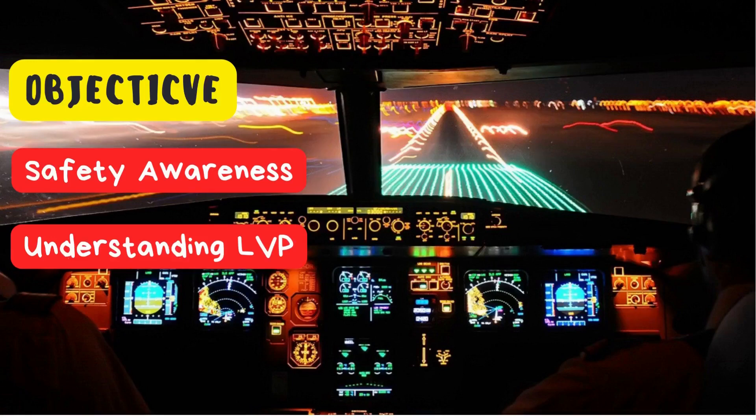Understanding LVP: our objective is to ensure that all relevant personnel fully understand low visibility procedures, their responsibilities, the equipment they use, and how to make informed decisions when dealing with challenging weather conditions.